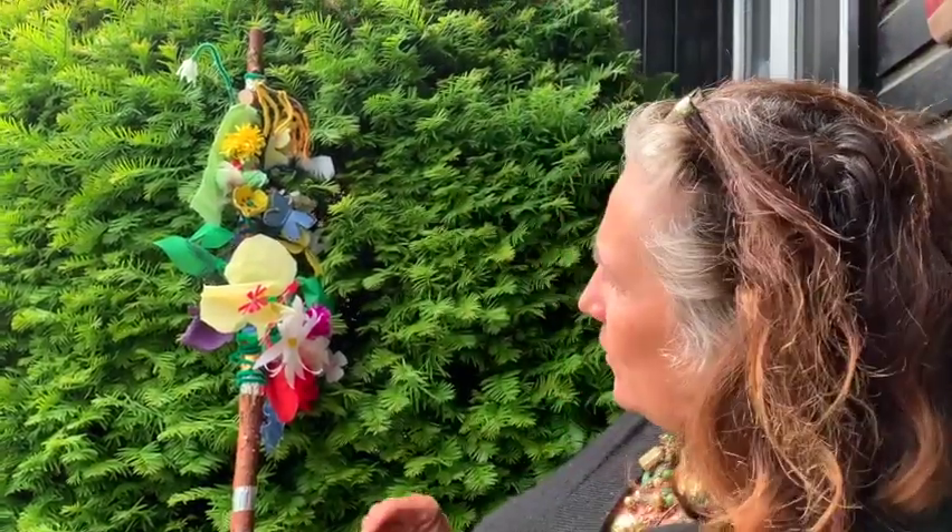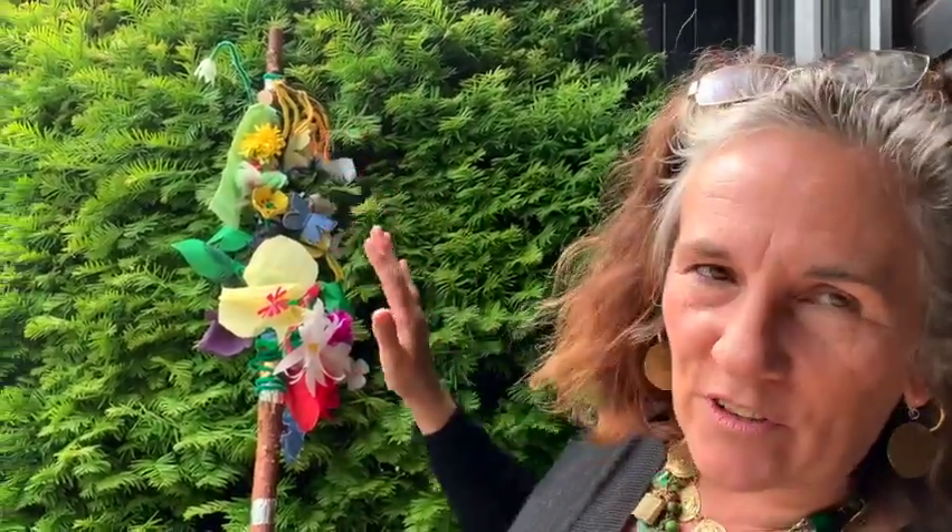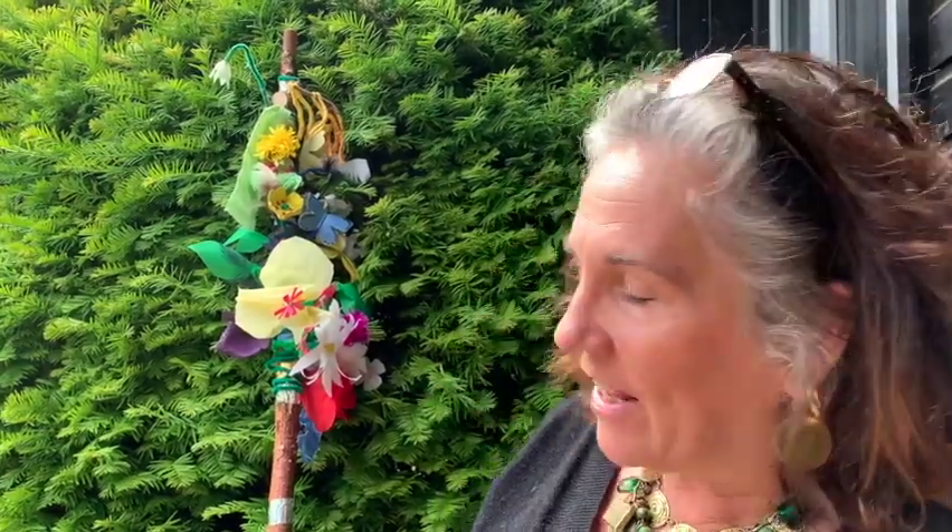Hello, so today is Midsummer's Day and we promised we'd return to our wizard staff that we started to make at the beginning of this year. And as you can see, it's now covered in all these fantastic signs of time from nature, which is how you can tell the time in Fairyland.